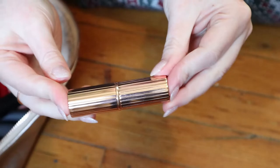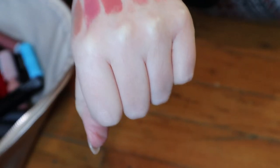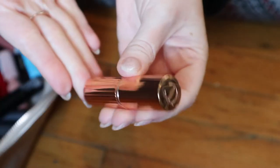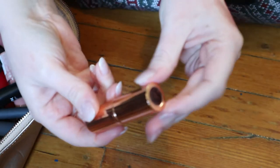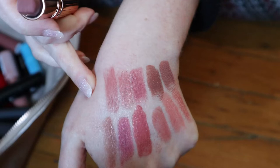Now I have some Charlotte Tilbury lipsticks. This one is the shade Bond Girl — it's kind of like Mehr, but it's more sheer. I also have this shade Pillow Talk, of course — this one's more of a nude shade. And I have this shade Very Victoria. These are all very similar.